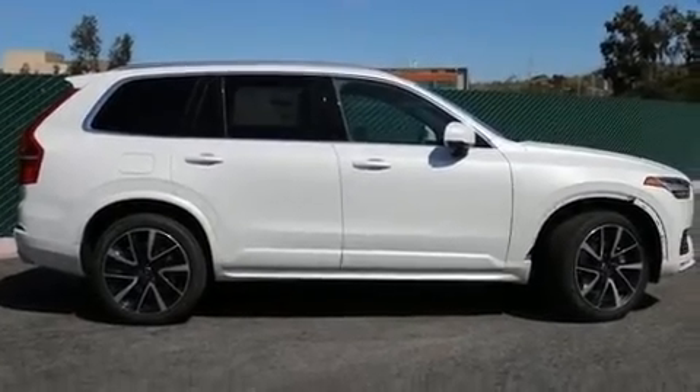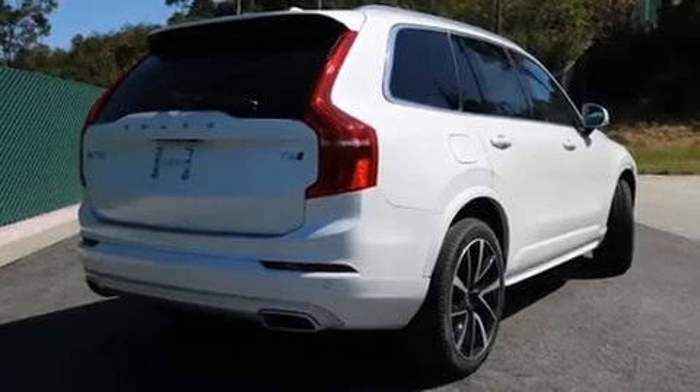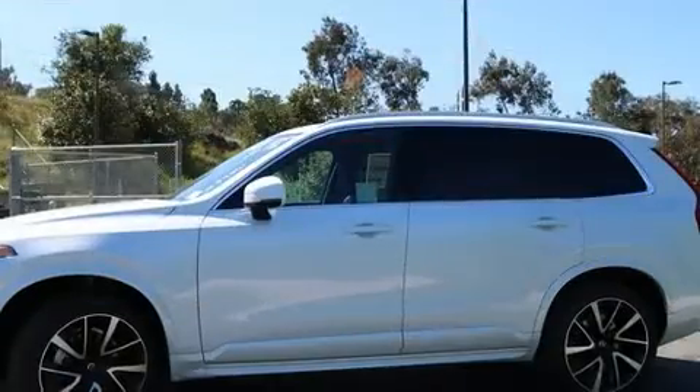Climb inside the 2020 Volvo XC90. Smooth gear shifts are achieved thanks to the efficient four-cylinder engine, providing a spirited yet composed ride and drive. A turbocharger further enhances performance while also preserving fuel economy.